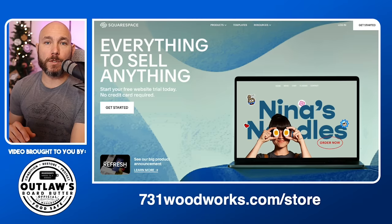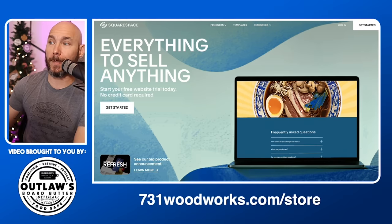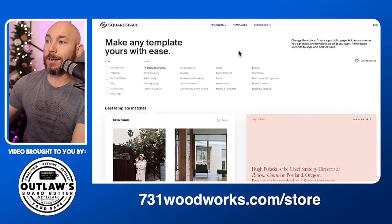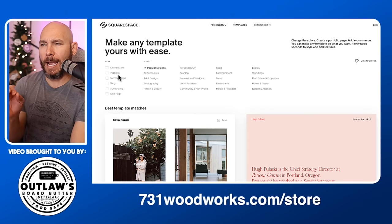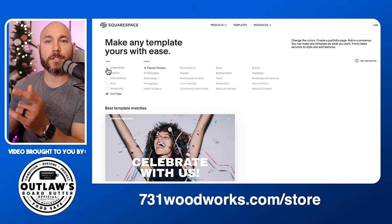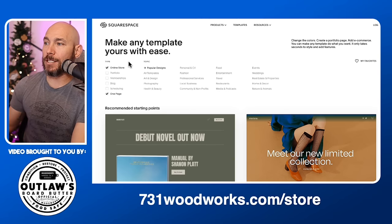I have no affiliation with Squarespace — I just think it's very easy to use. First, go to squarespace.com and click the 'Get Started' button. It's going to ask you some simple checkbox questions: online store, portfolio, and so on. It will suggest a template based on what you select. I highly recommend going with the one-page option if you're just starting out, and also select online store because we're trying to sell our products.